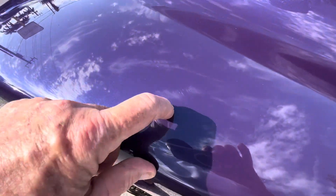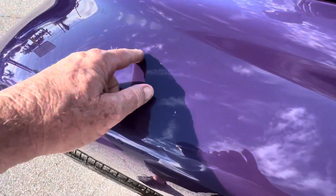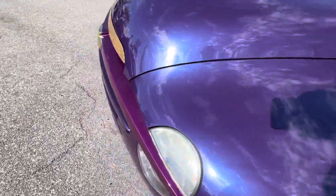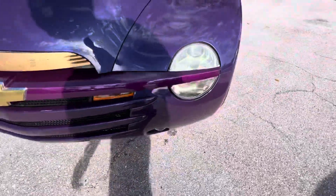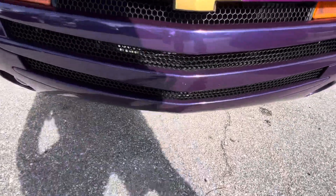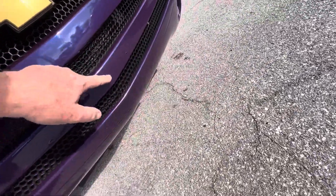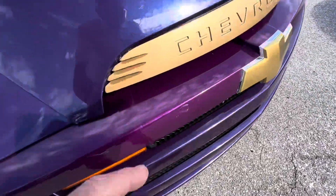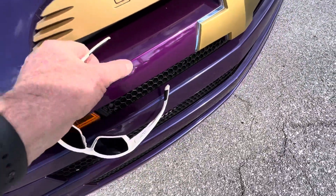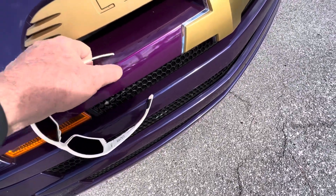There's a little tiny nick right here — actually that looks like it's just dirt. Coming around the front, everything looks good. There are little nicks right here in the front center — that might be dirt — and you can see a little stone chips in the plastic right there. Also, this looks like it must have been wrapped at some point; there's a little bubble in the wrap.